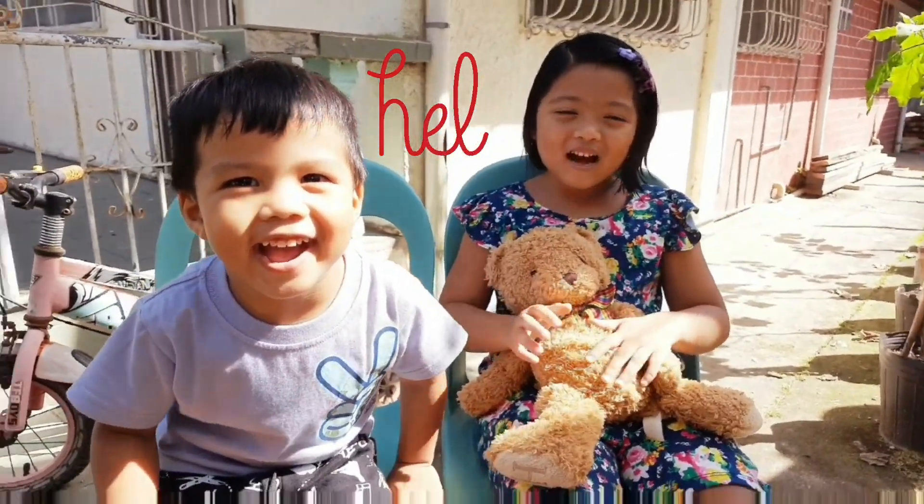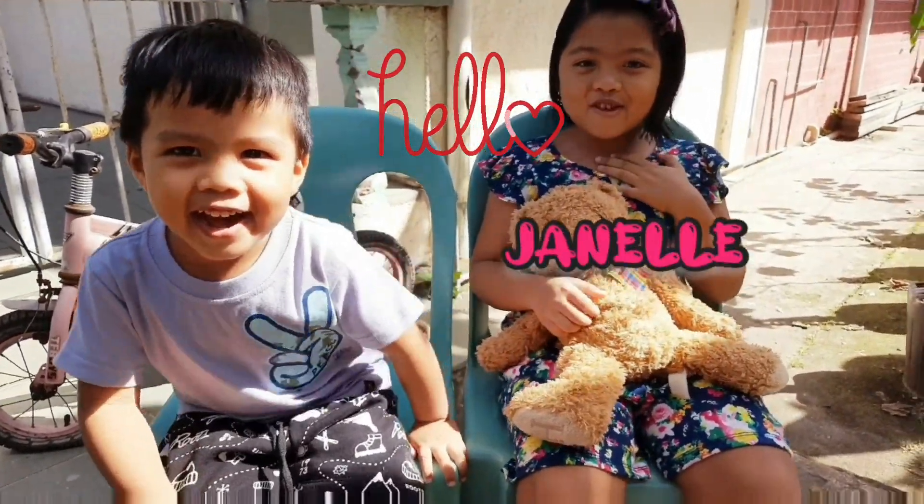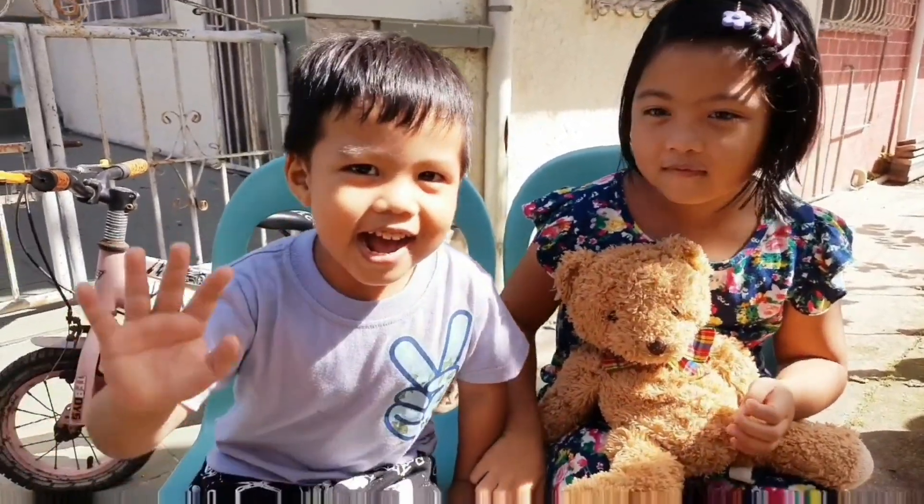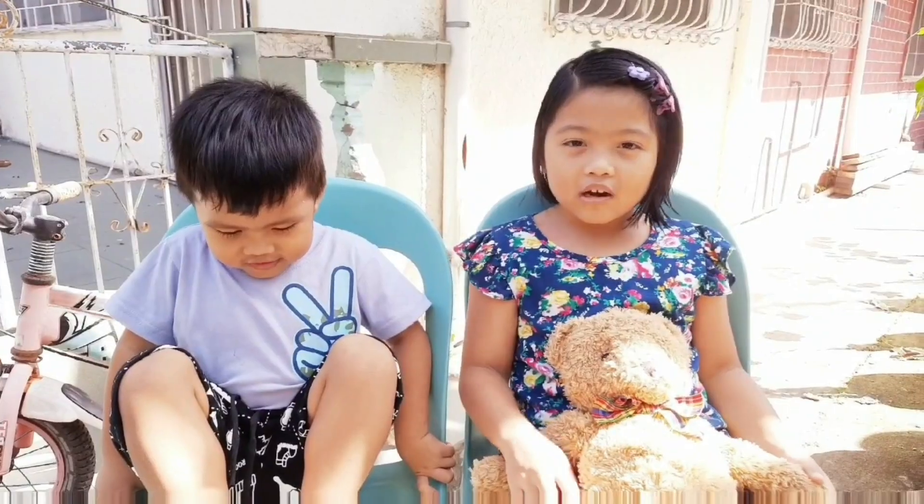Hello guys! Welcome back to our channel! My name is Janelle and this is my little brother Jacob. Say hi! Hi! Today we're gonna talk about something.